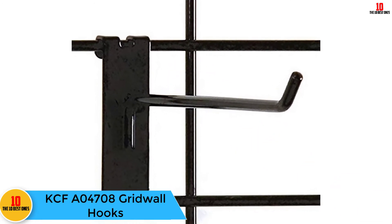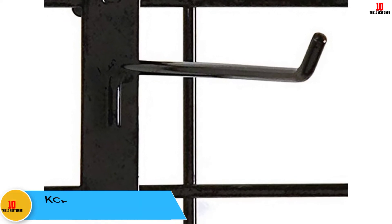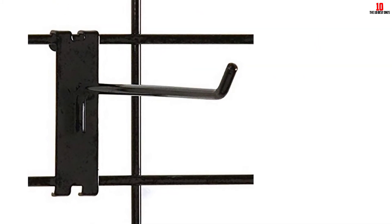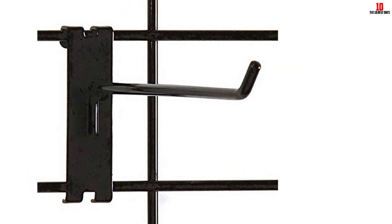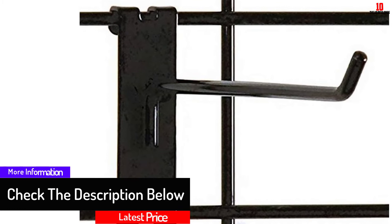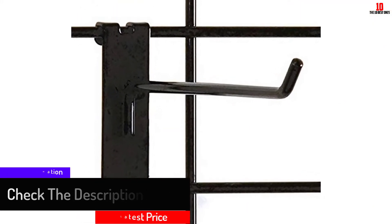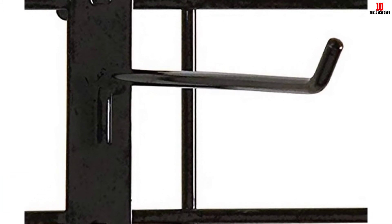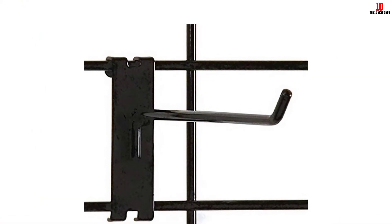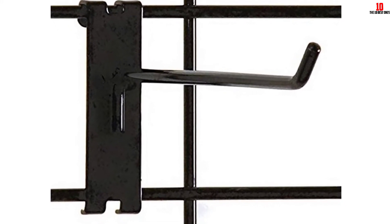At number six, we have the KCFA 04708 gridwall hooks. These are best-quality hooks that come with a decent price tag, sold in a pack of 100 pieces. They are durable, very sturdy, and can hold a great deal of weight. These hooks are black in color and long enough to hold most items. They are easy to use, affordable, and the large quantity in each pack attracts many buyers.